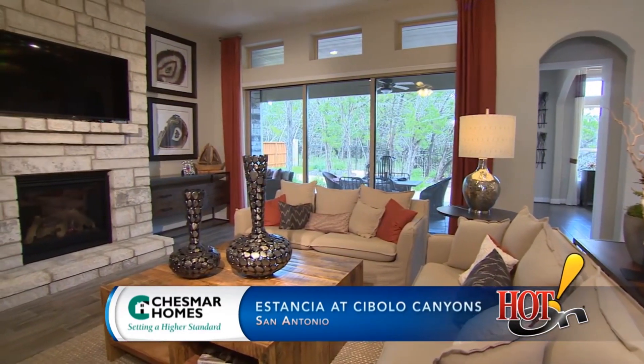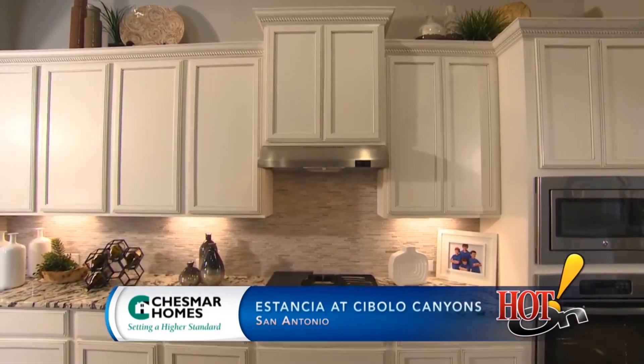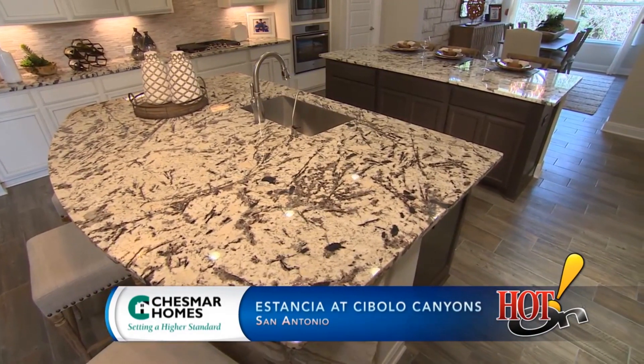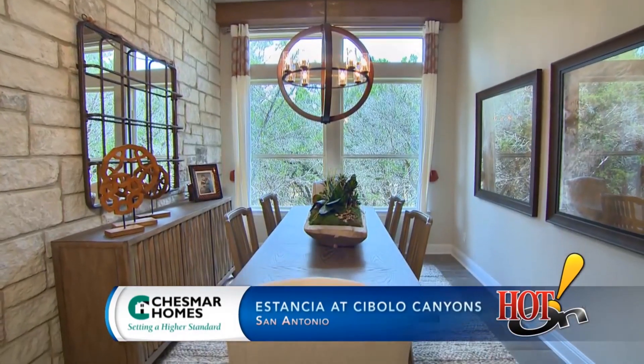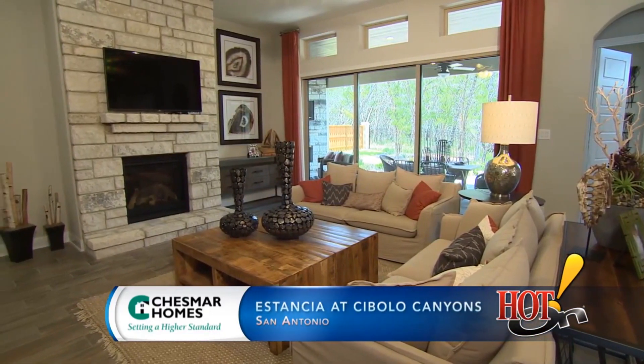Our model home here is called the Bernice. I love everything about this floor plan — the openness. It's so wide and expansive, and the kitchen being the heart of the home has double islands, rock walls, and the very light and bright modern interiors that people are looking for these days.